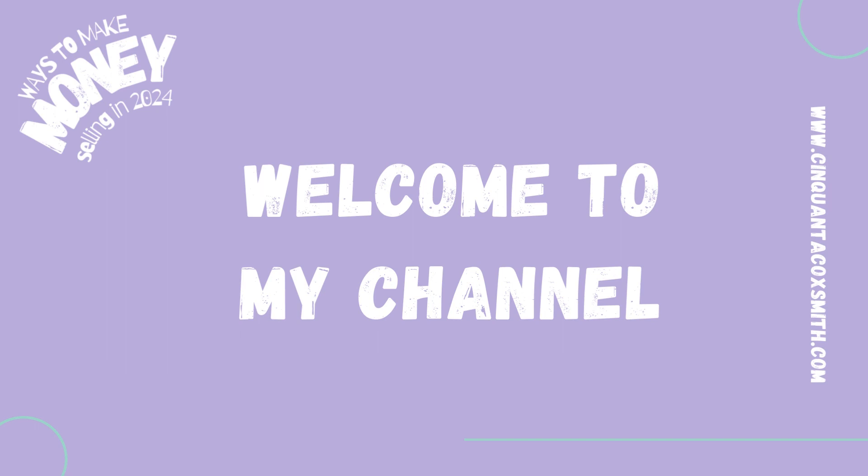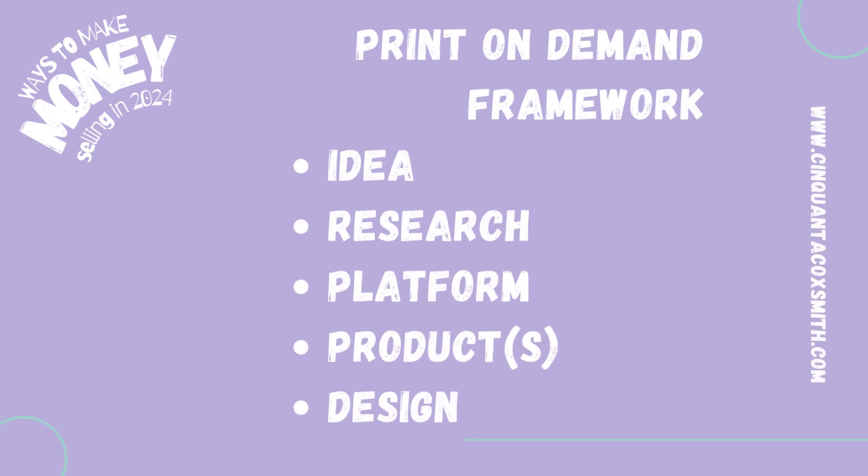I am back with more videos and my ways to make money selling in 2024. As always, these are quick, easy, and digestible ideas for you for your print-on-demand business. And we're going to go ahead and get into the video. So we're going to use my print-on-demand framework: